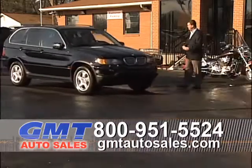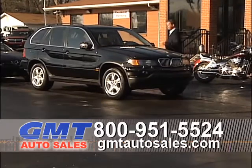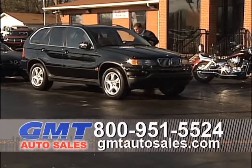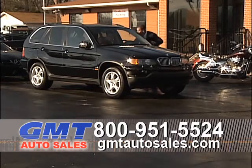Here's a brand-new arrival — a luxury crossover four-wheel drive without the luxury price. This is a 2003 BMW X5 with leather heated seats and full power.